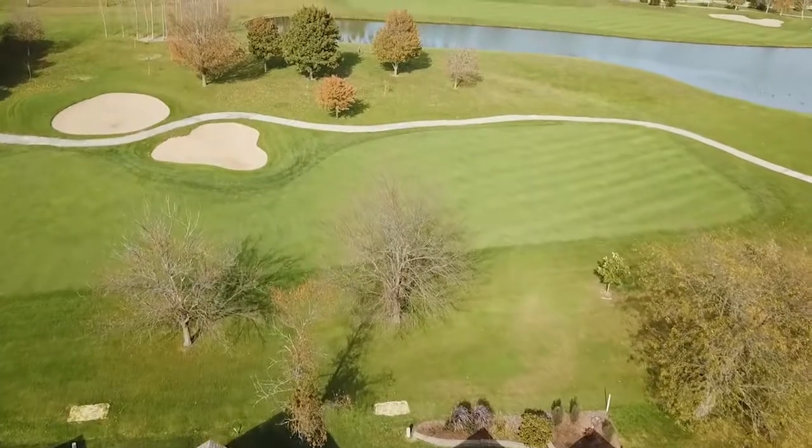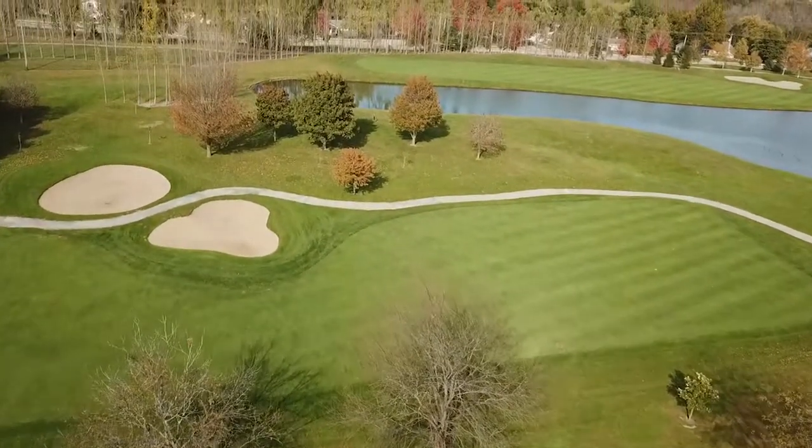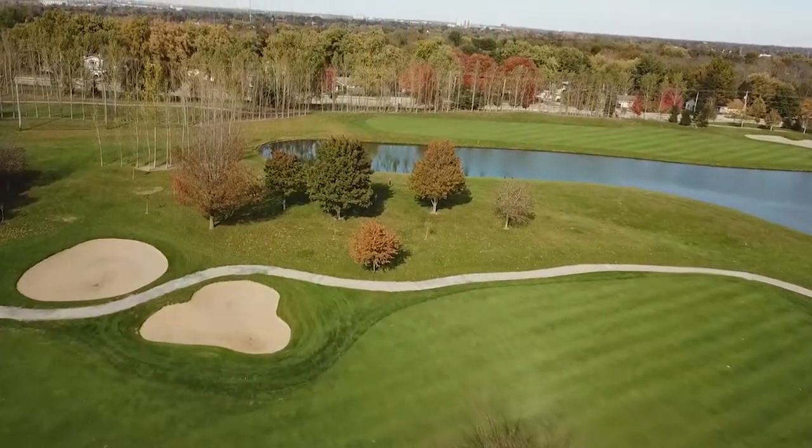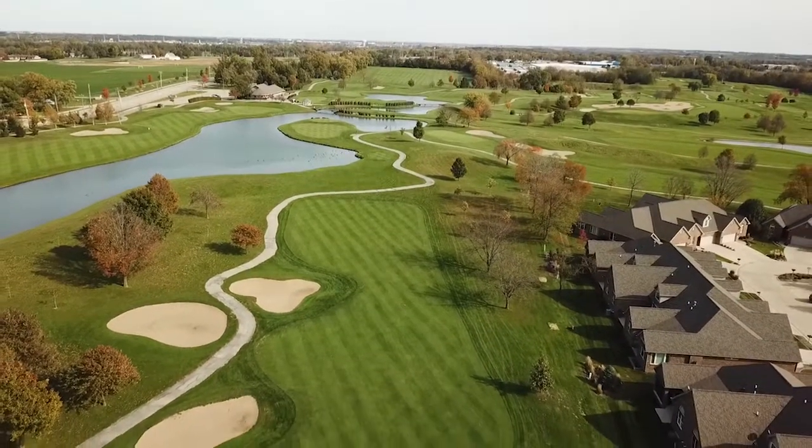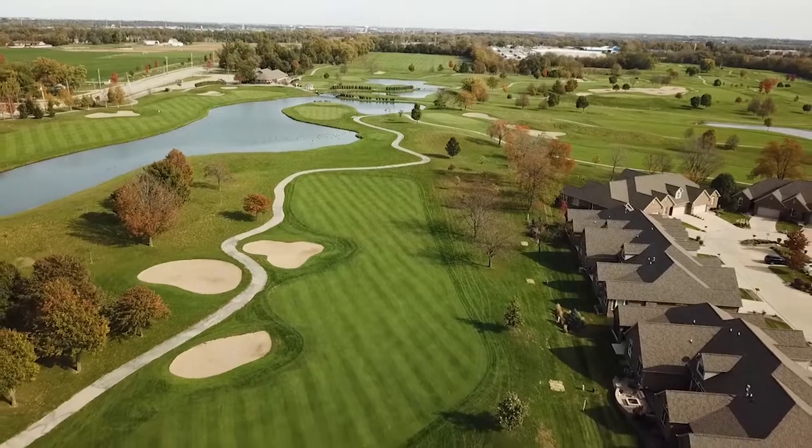Don't forget, each one of these has their own unique golf course view. This one backs to the 17th fairway. It's a fantastic view. You'll never have any backyard neighbors, and you might even get a free golf ball or two.